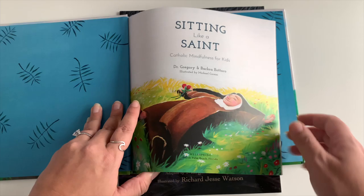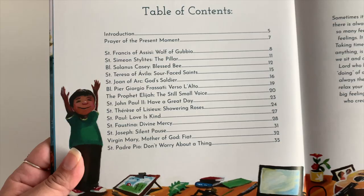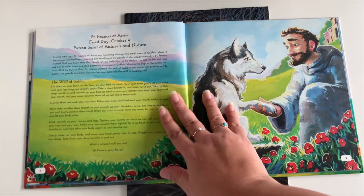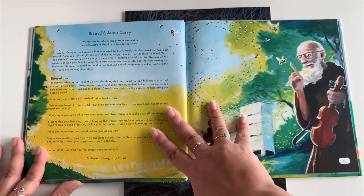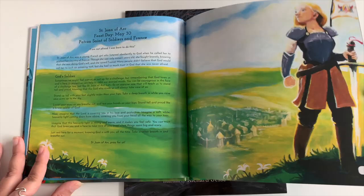Sitting Like a Saint: Catholic Mindfulness for Kids — I went back and forth on whether to get this, but my sister got it for her daughter and she loved it, so I thought he'd like it too. It features saints, prayers, and lessons from how the saints lived lives devoted to God — how they prayed and trusted God. The illustrations are beautiful; I love this book so much.